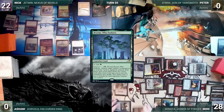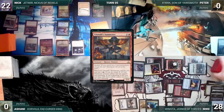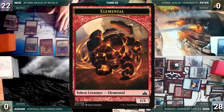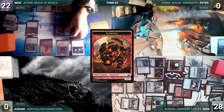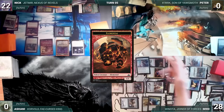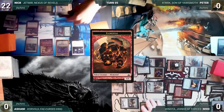Nick draws, plays Boseiju Who Endures as his land for turn, and moves to combat attacking Mike with everything. Tiolani triggers and Nick pays ten mana into its ability, creating nine Elementals tapped and attacking Mike. Tiolani triggers again and Nick gets the city's blessing. Since the Elementals have +3/+0, Vigilance, Trample, and Double Strike thanks to Jetmir, Mike takes it all, dies, and Nick wins the game.